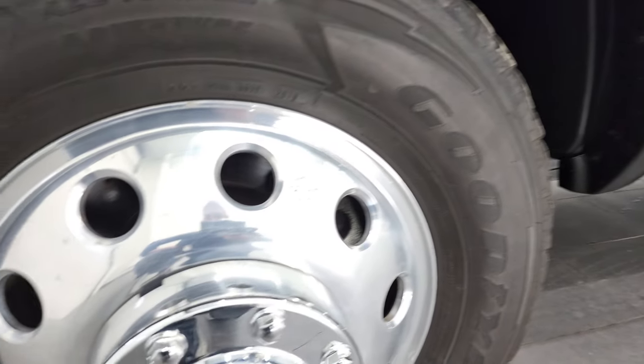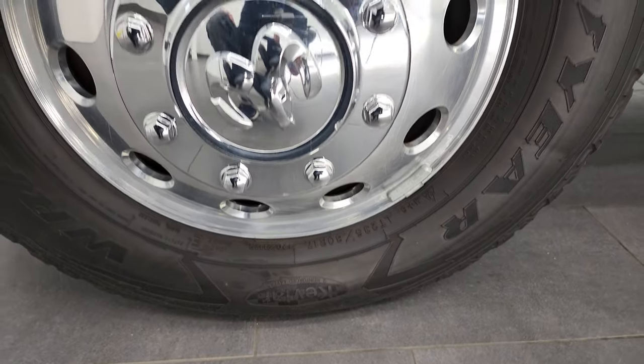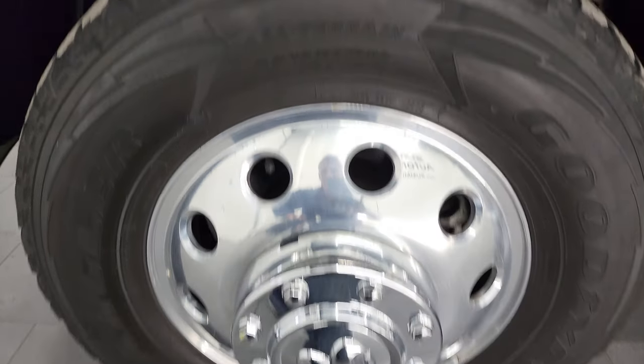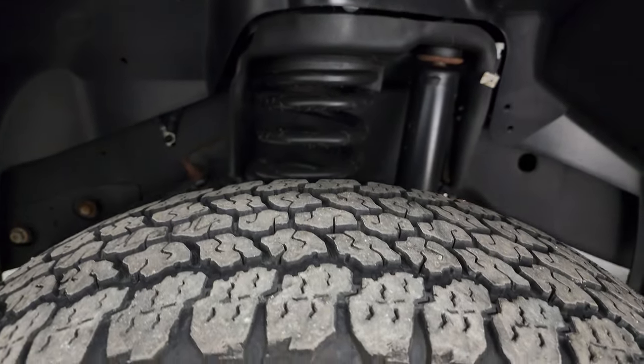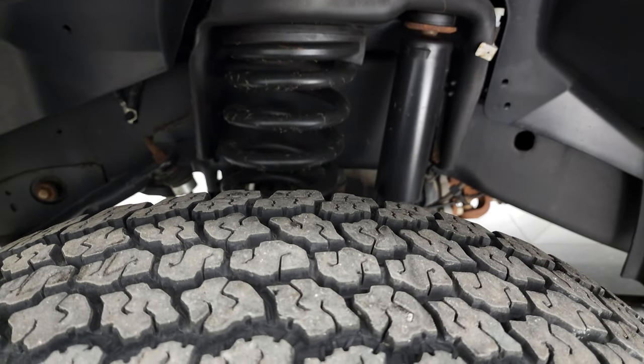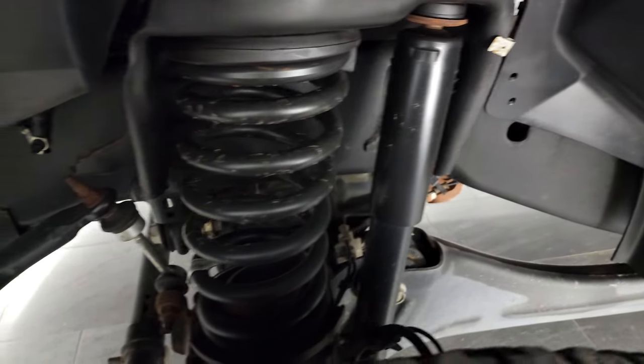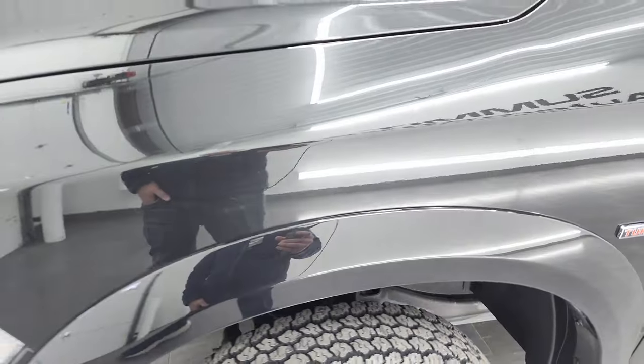This one comes with the polished aluminum wheels and Goodyear Wrangler all-terrain adventure tires — LT 235/80 R17s — with right around half the tread left on them. The frame and underbody is in really nice shape. This is a one owner, clean title history from Wisconsin.